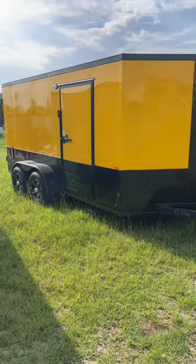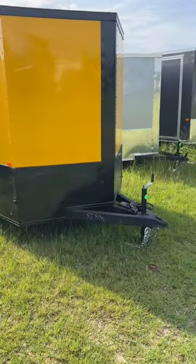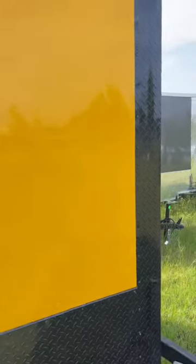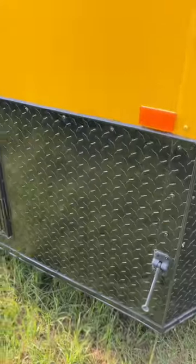I just had to show you guys this really nice, cool looking 7x14 yellow blackout. I love this trailer. Every time I come to Rock Solid, this one just stands out and I had to show you guys.